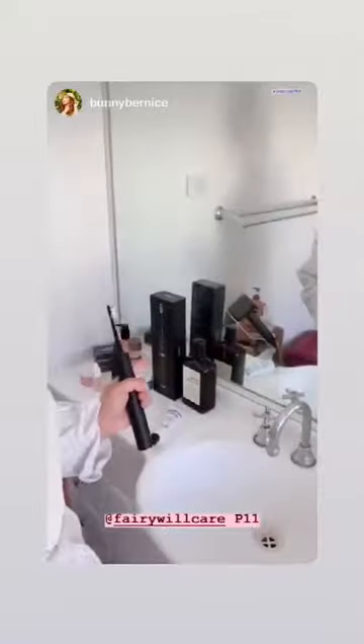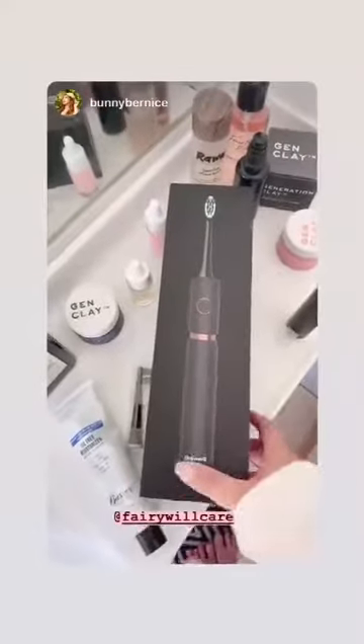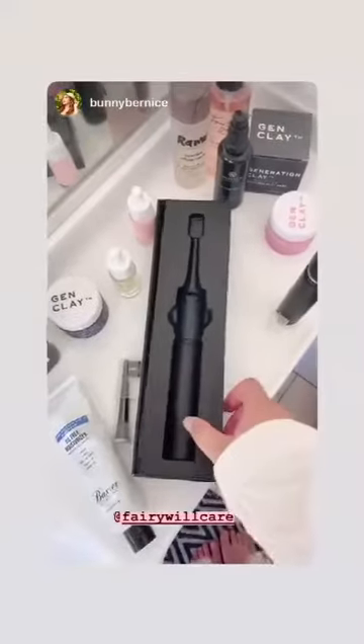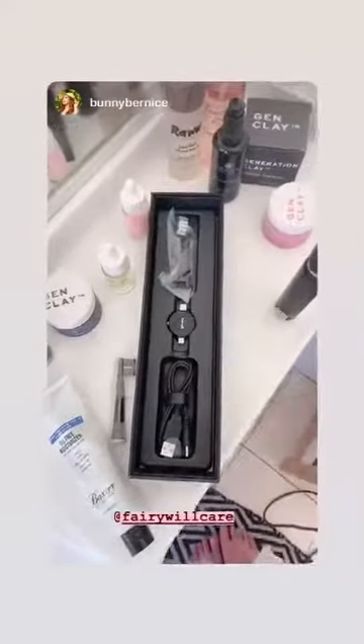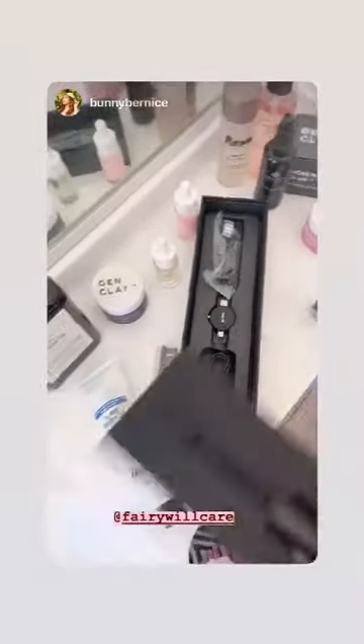This is the Farewell P11, which is an electric toothbrush. It came in this box right here. I really like it, and so does my husband. The box looks like this, and then inside, the top layer is just where the toothbrush was, and then inside you have another spare head and the charger as well.